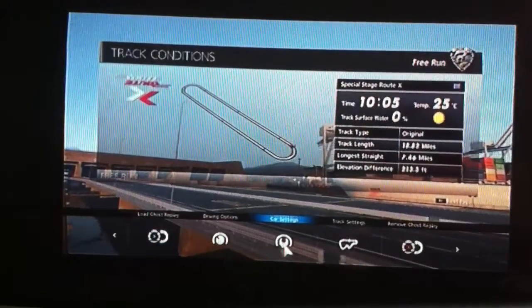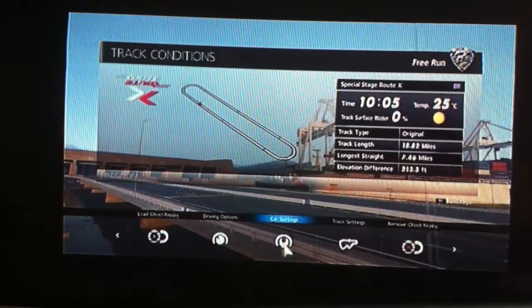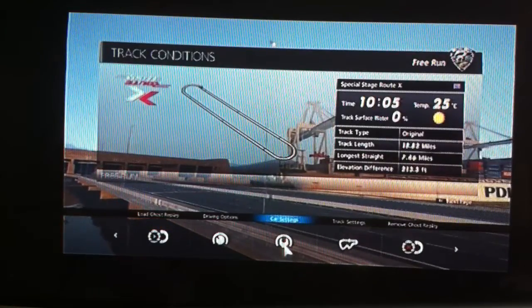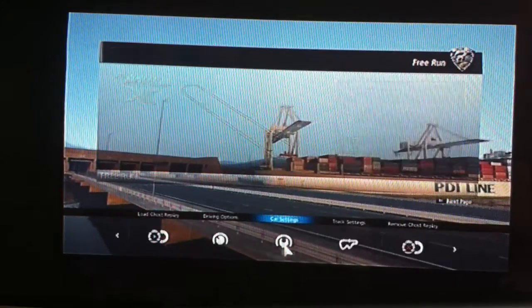Hi again guys, so another Gran Turismo 6 tuning video for you today, and this time it's for a particular favourite of mine, the Pagani Zonda. This model is the C12S 7.3, which is the top of the range version.